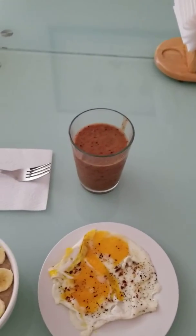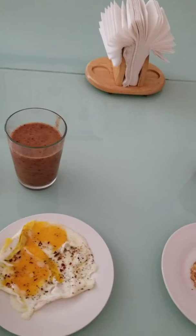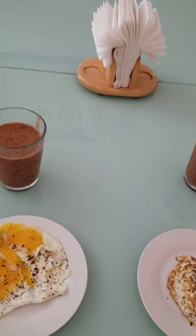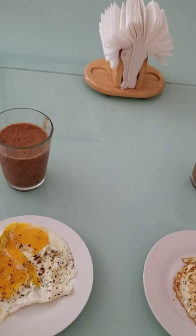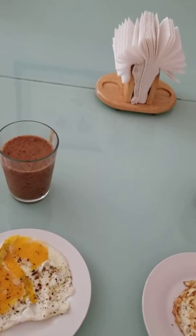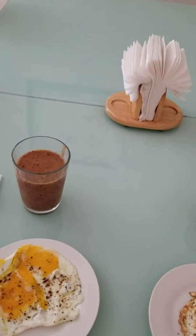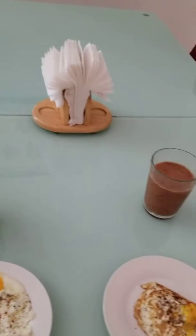And then we also have a smoothie. What did I put in that? Banana, strawberries, blueberries, apples, seeded grapes, ginger, turmeric, and pepper, along with ice, and then some coconut water.